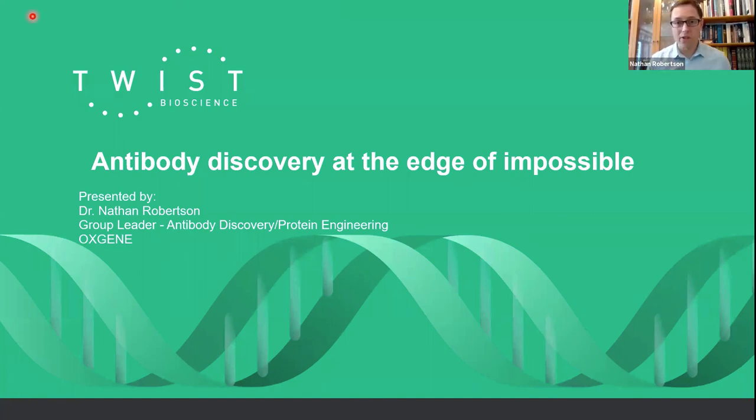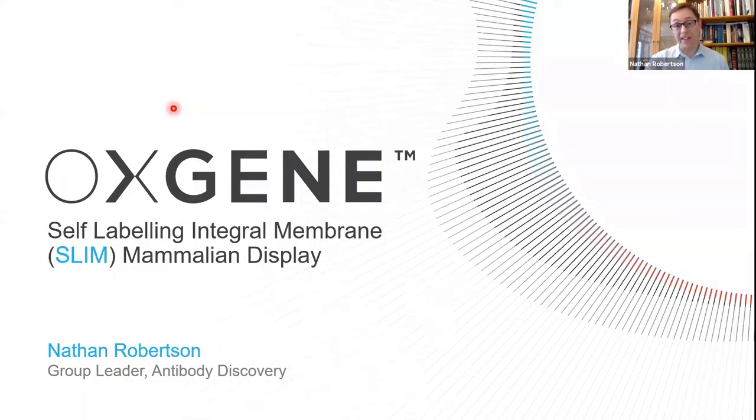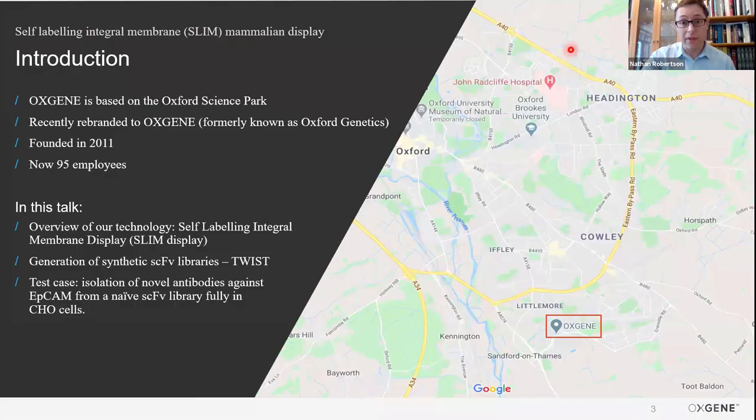Thank you very much, Ernesto, for that very kind introduction. Hopefully you can all hear me well, and thank you very much for joining me today. During my slide session, I've tried to avoid the top right-hand corner of any text, so you should be able to position my video feed in the top right corner and hopefully see everything on the slides. I'm going to give you a two-part talk. The first half is the technology itself — what is this SLIM mammalian display technology, how does it work, and the process developed in-house at Oxygen.